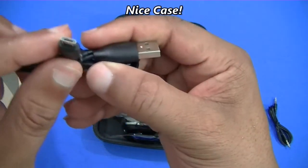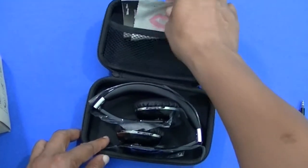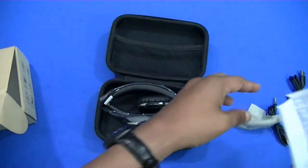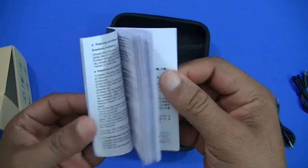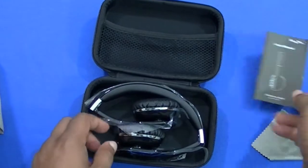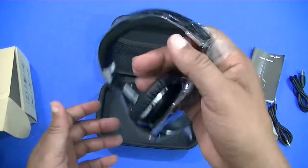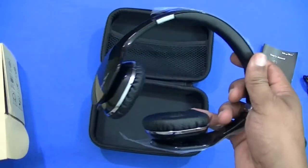It's a USB micro-USB cable, which is good. There's also a little cleaning cloth and an instruction manual — it's thick because it covers different languages, but it'll tell you how to get the best out of it. And here are the headphones themselves — very lightweight.